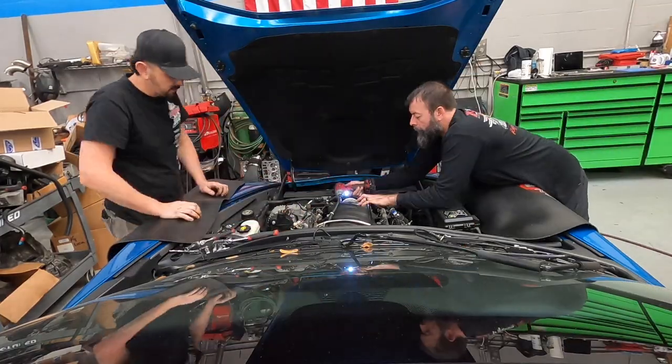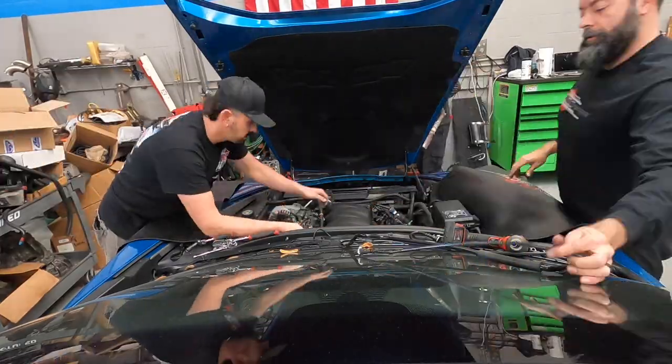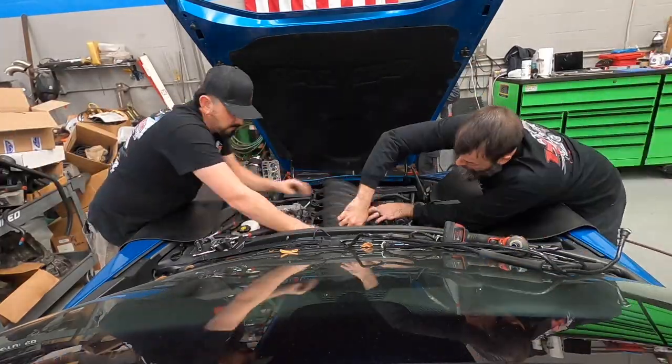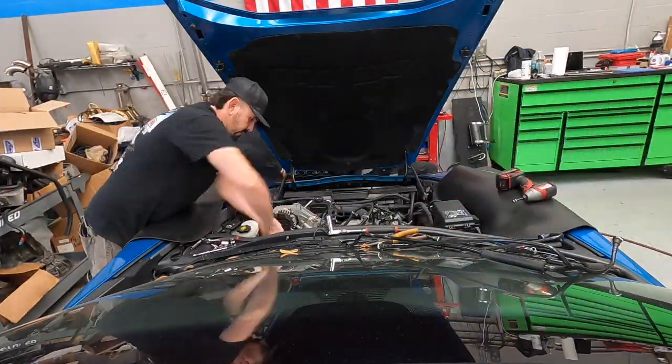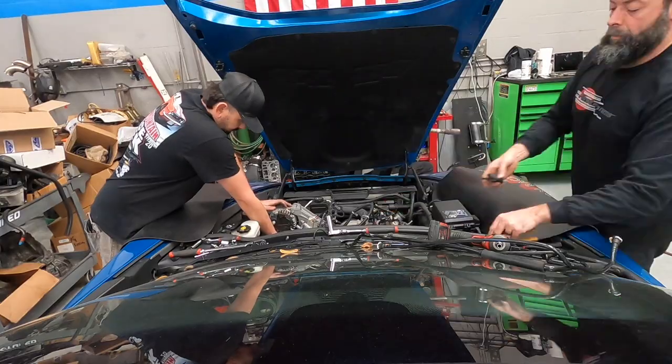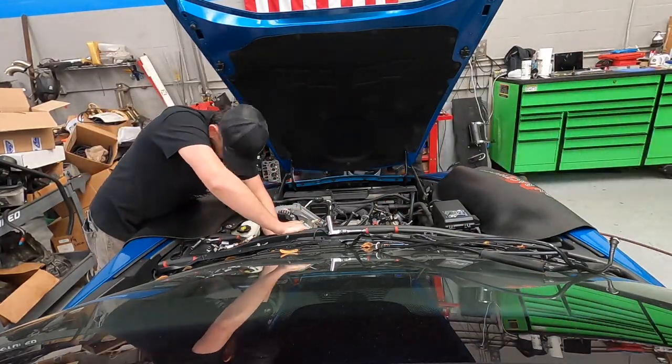George and I are tearing everything off - pulling off the injectors, getting ready to replace them with some 850cc injectors, which will really lower our duty cycles on the E85. The cold air intake and the intake manifold are going to be replaced with an LG Motorsports cold air intake as well as an MSD Atomic.